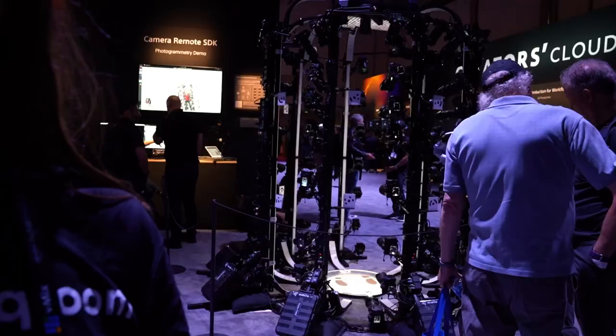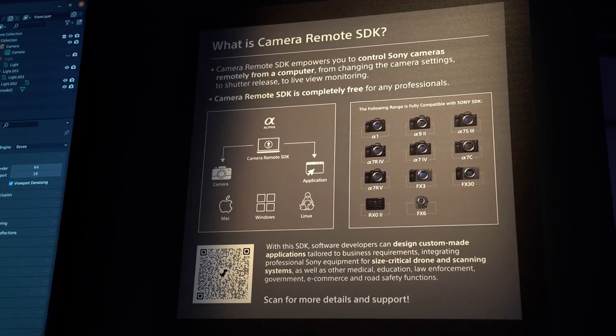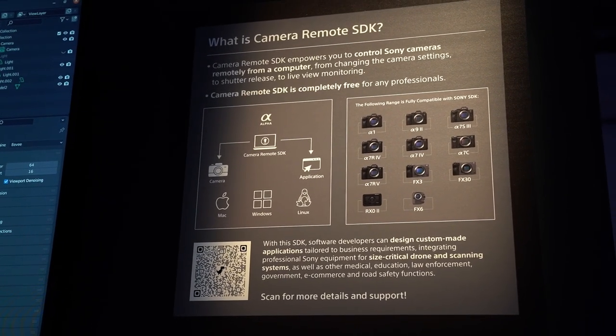The setup with cameras all around is part of an SDK demonstration. You can stand in the middle and it creates an avatar of you within about 40 seconds. It's a really cool experience — you should check it out and talk with the specialist there, because they'll take you through a full demo.